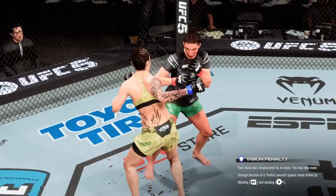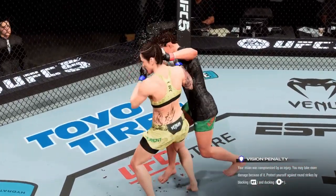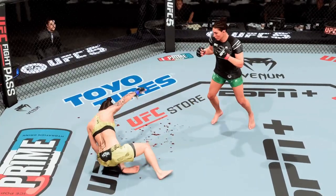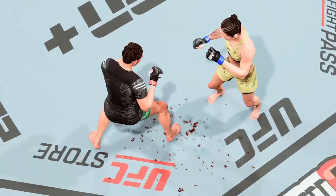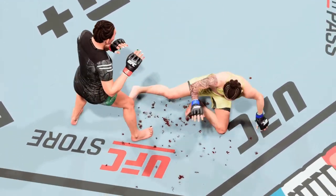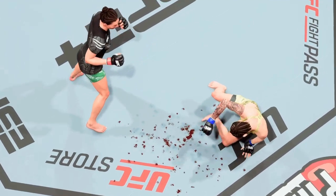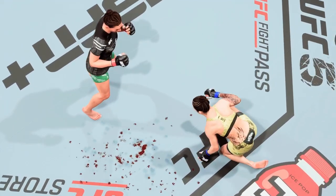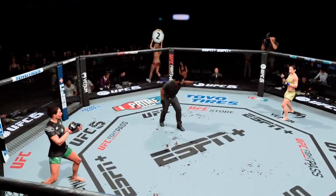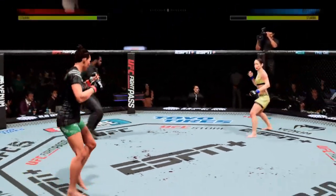I saw that punch land. We started to yell, we started to scream. We thought the fight was done, but we move forward because her opponent is so tough — but she's so skilled that she can't get there again. Round two.